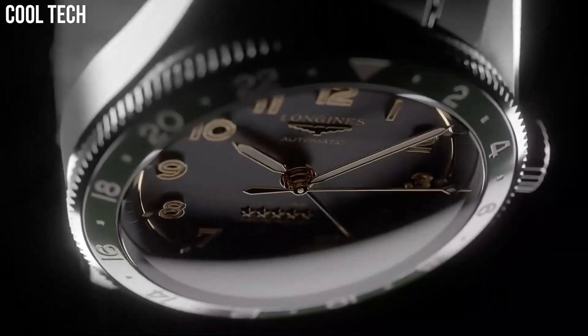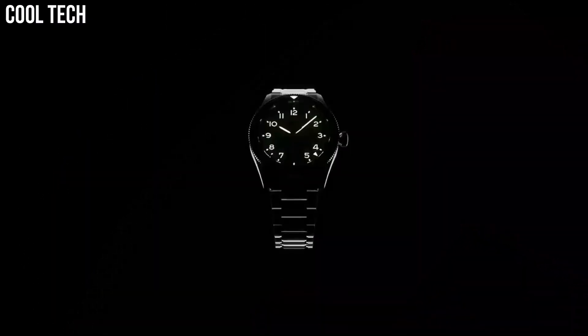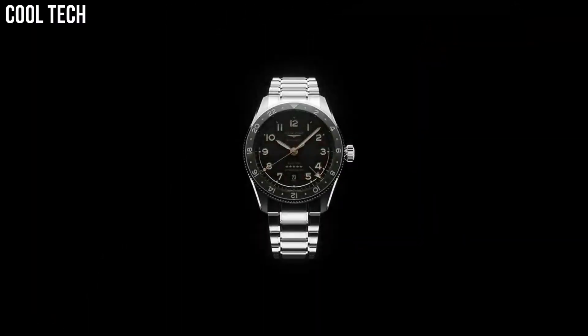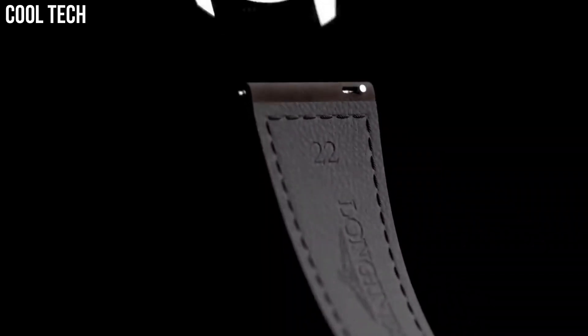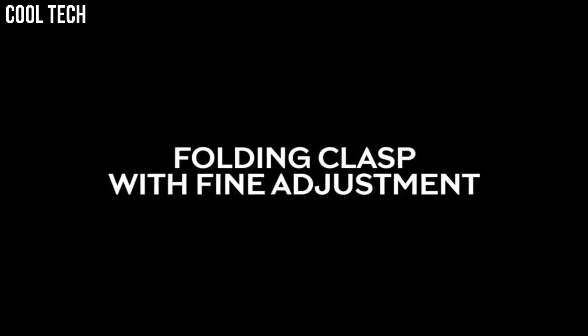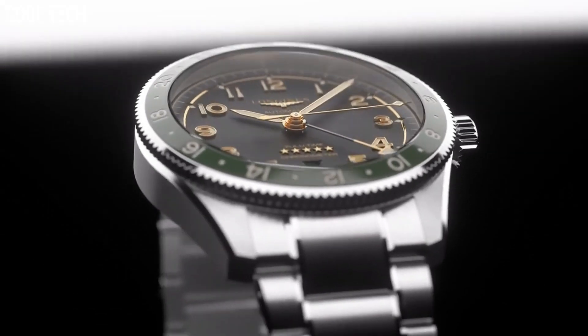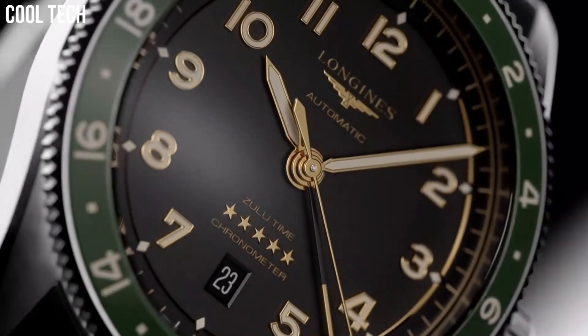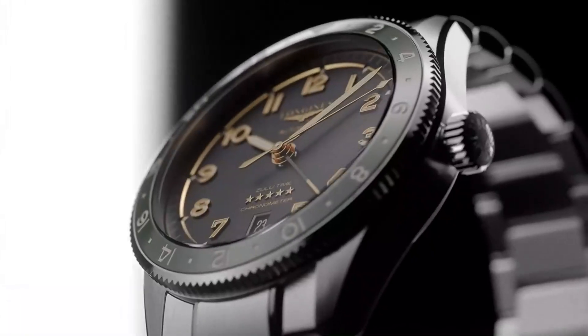Case shape: round. Material: stainless steel with ceramic bezel. Glass: scratch-resistant sapphire crystal with several layers of anti-reflective coating on both sides. Water resistant to 10 bar. Case specificities: screw-in crown.